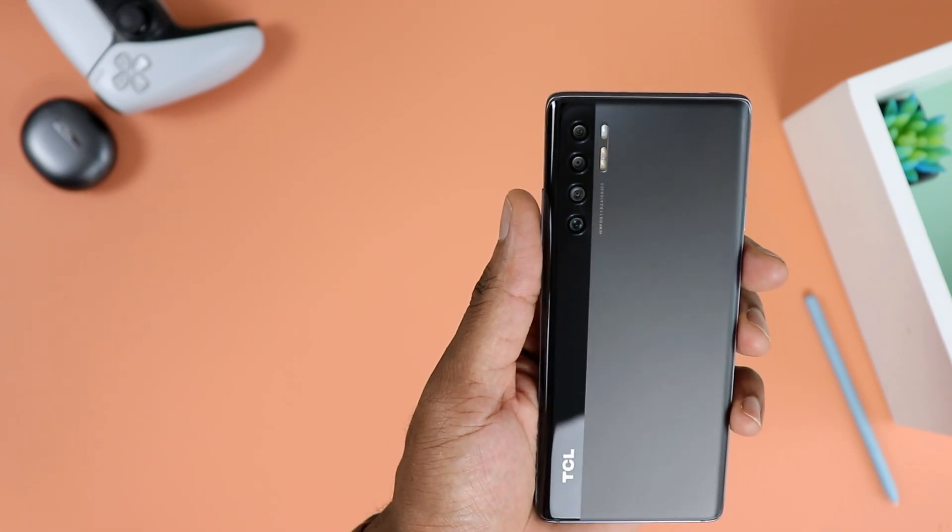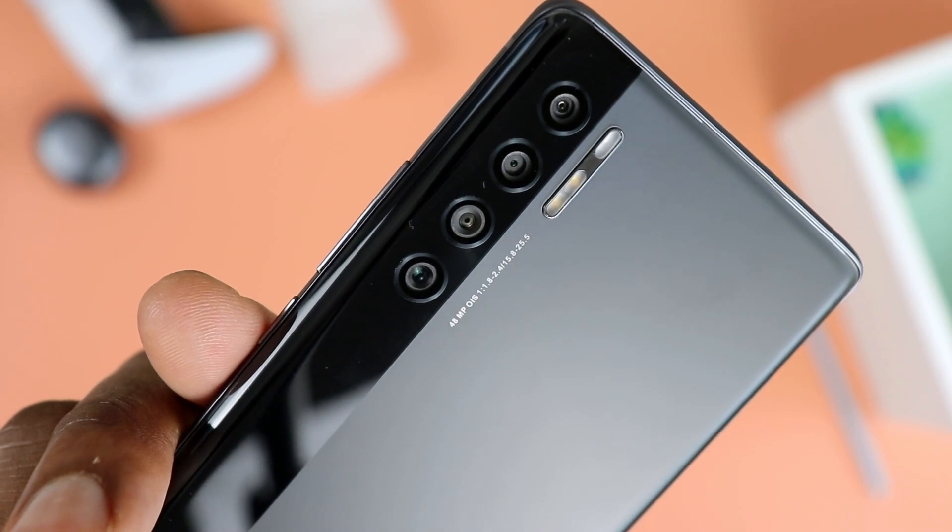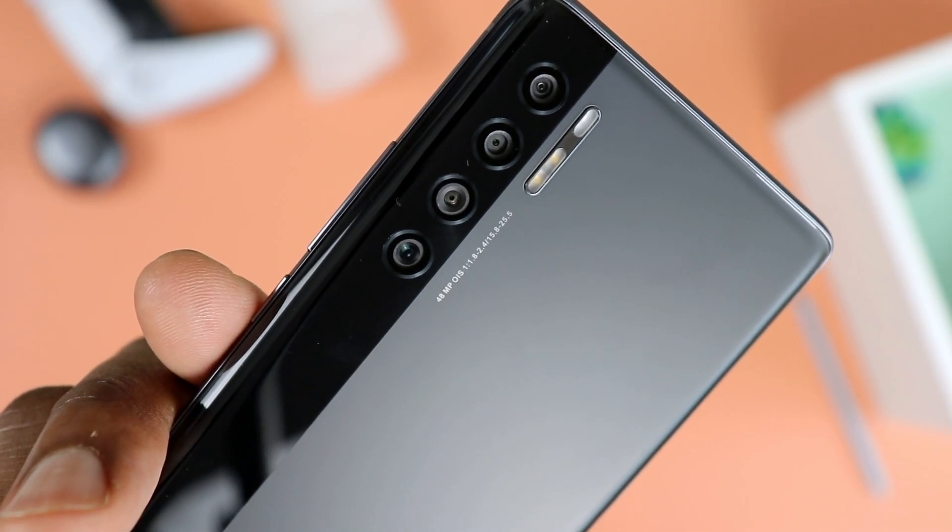Before I move on to other aspects of the phone, I want to go back to that camera. Just look at how flush it is back here — it is so refreshing to have a camera module that's not a bump. You have four cameras and yet it stays very flush. It's a very sleek look on this glossy strip on the back.